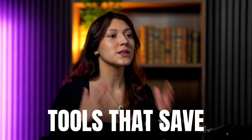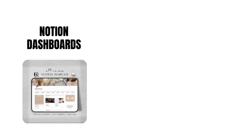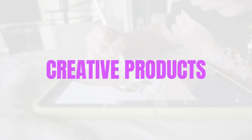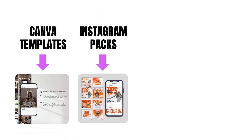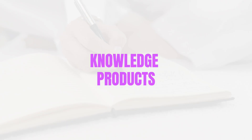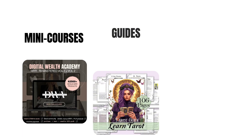Utility products: tools that save people time, like Notion dashboards, finance trackers, and content planners — real systems that make life easier. Creative products: the fun stuff — Canva templates, Instagram packs, mockups, resume kits — they help people look good online. Knowledge products: mini courses, guides, checklists — basically packing what you already know into something that scales.